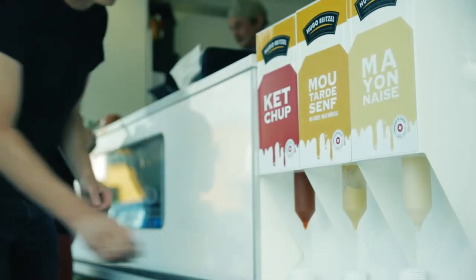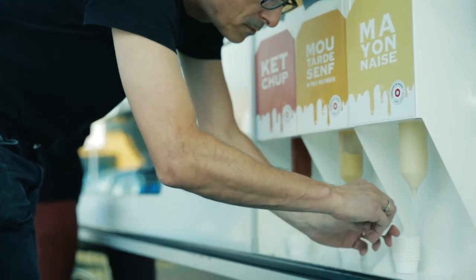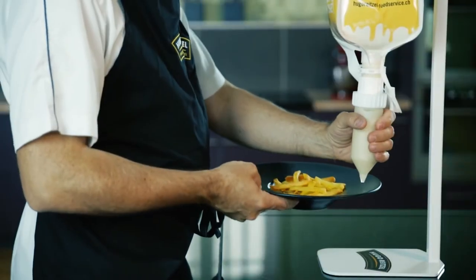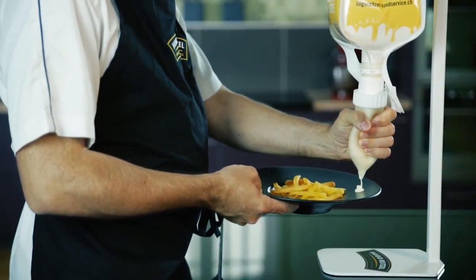At that time it was not in flexible packaging but in glass jars. Hugo Reisel was really willing to differentiate — to be the first in the marketplace using the PackExpert technology to dispense their products: ketchup, mayonnaise, and dressing, in a very innovative way, using them upside down with a stand to dispense the product using only gravity.